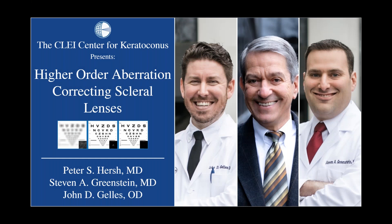Welcome everybody. This is Dr. Peter Hirsch of the CLEI Center for Keratoconus. We're happy you could all join us for tonight's webinar. We have been putting on a series looking at various aspects of keratoconus — research, clinical care, and surgery. Tonight we're going to hear about some very new and special contact lenses: innovative scleral lenses and others that Dr. Gullies will be talking about, which are exciting options for the KC patient, able to bring about vision heretofore we've not been able to obtain.